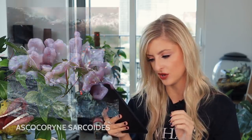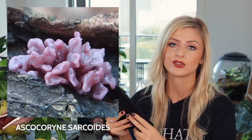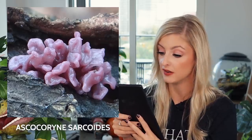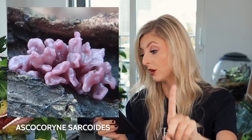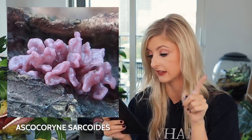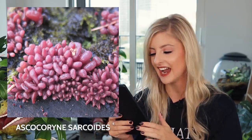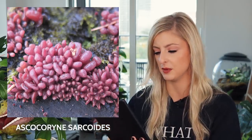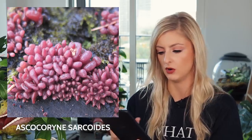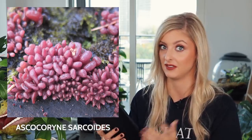Next we have the Ascocoryne sarcoides, also known as the purple jelly disc fungus. To me, this looks quite a lot like human entrails or maybe part of a brain. It's found mainly on the trunks and branches of dead beech trees and is very common throughout Britain and Ireland. Why are we getting all the weird fungi? It's also found throughout Europe wherever there are broadleaf woodlands where fallen timber is allowed to rot away naturally. I think in real life it would be pretty grim — though not as grim as the octopus stinkhorn.